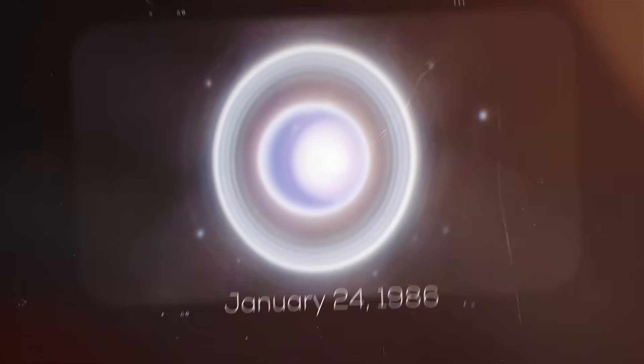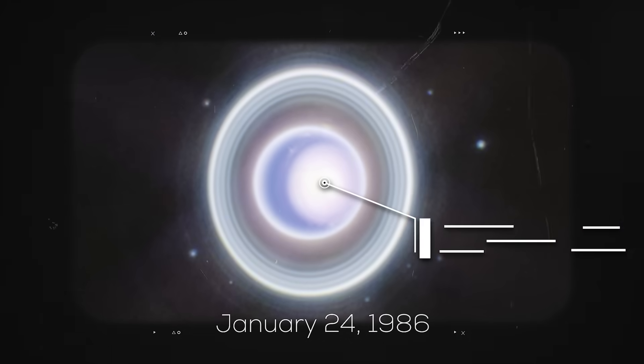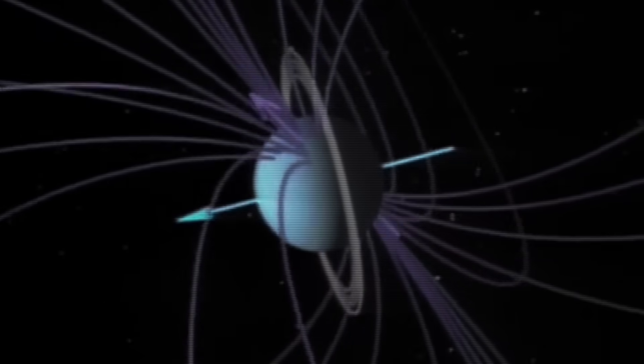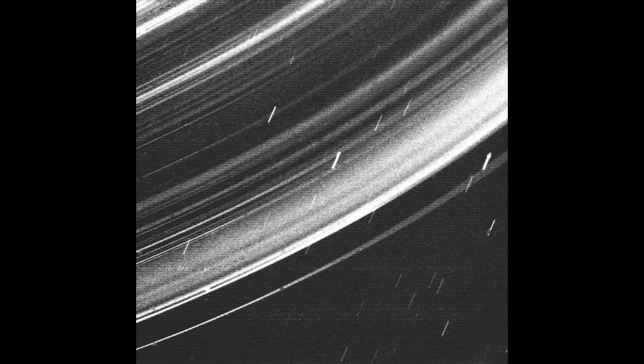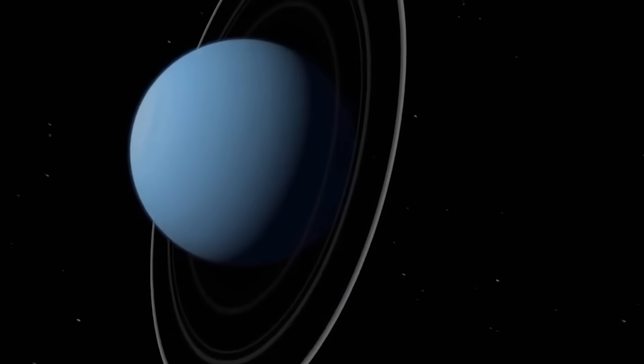On January 24th, 1986, Voyager 2 performed the only flyby of Uranus ever conducted by a probe, returning images and data on the planet, its dark rings, its tilted magnetic field, and its moons. Three years later, on August 25th, 1989, it repeated the feat at Neptune — the most distant planetary encounter ever — which confirmed that both Uranus and Neptune have dark rings made of dust and frozen rock.